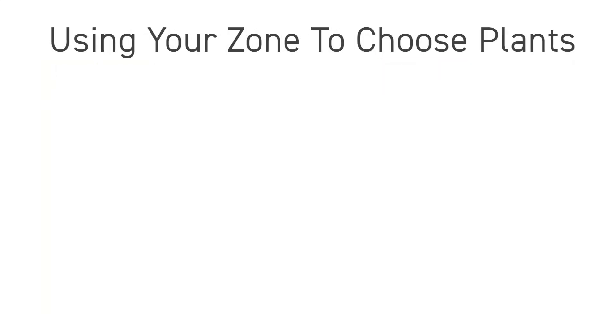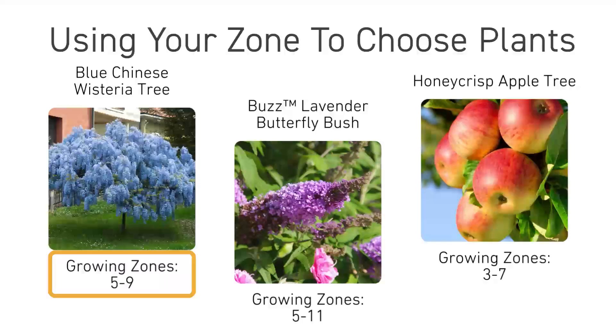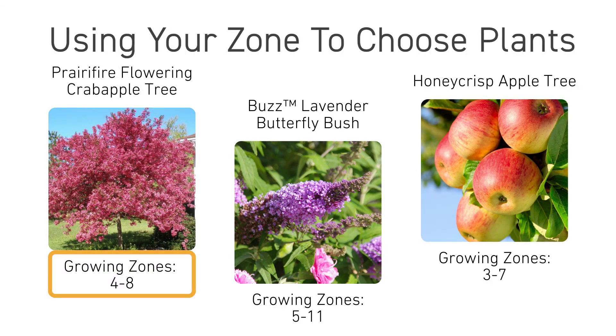Using your zone to choose plants. Once you know your zone, look for plants within your zone's range. For instance, if your zone is 5A and a plant is recommended for zones 5–9, it's a great match. However, if your area has unpredictable weather or extreme winters, consider choosing plants that include one zone lower for added resilience, like something listed as 4–8.